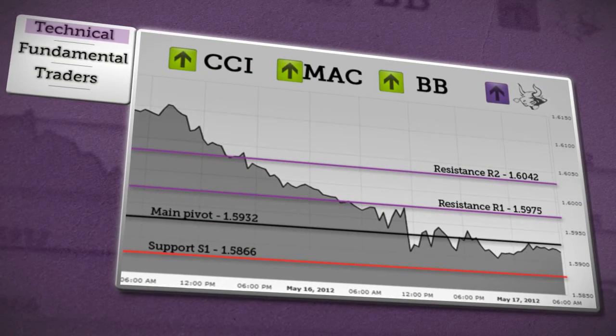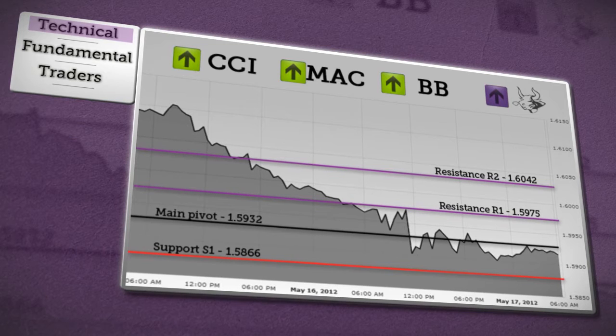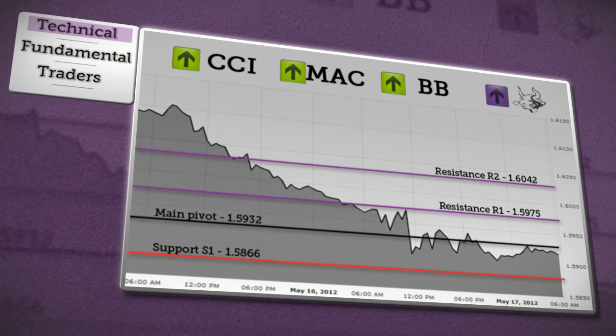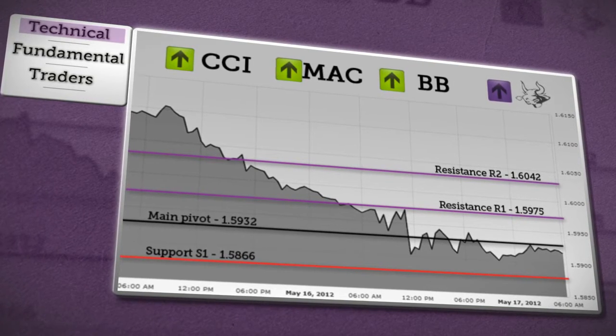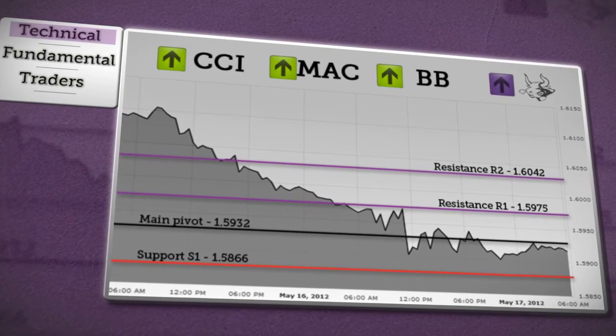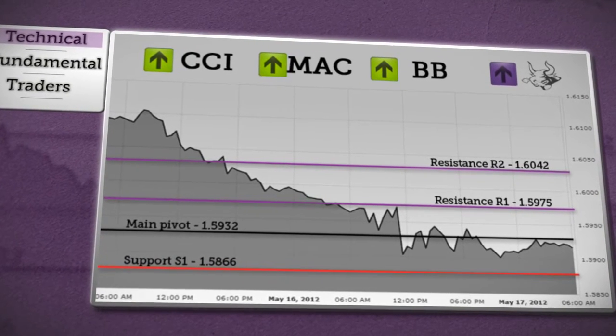Following that we have the outlook of the sterling dollar. If price doesn't rebound from daily pivot and doesn't focus on S1 support, we can expect a rise above daily pivot. In that case the target will be resistance R1, and if price has enough momentum the next objective could be at R2. According to the summary of our chosen indicators, we expect a bullish trend.